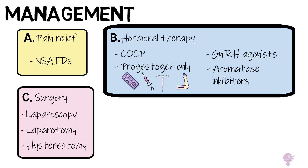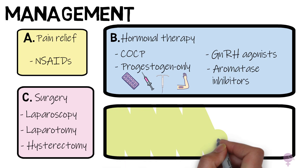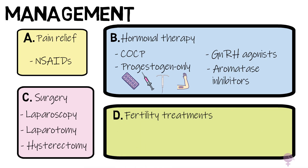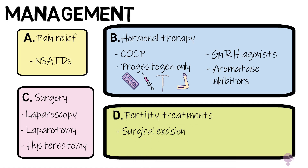Most of these patients present with fertility issues, so fertility treatments are an important consideration. The first option involves surgical excision of endometriotic lesions, which can help to improve fertility. Other options include ovulation induction or IUI, and in severe cases IVF can also be considered.